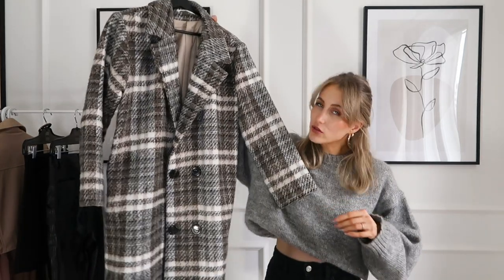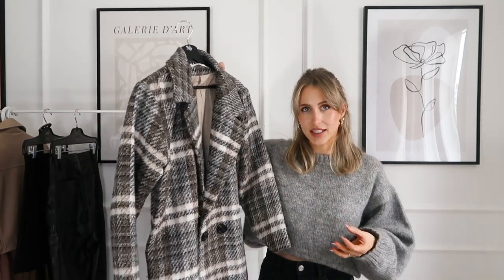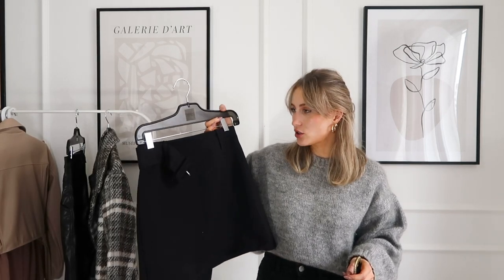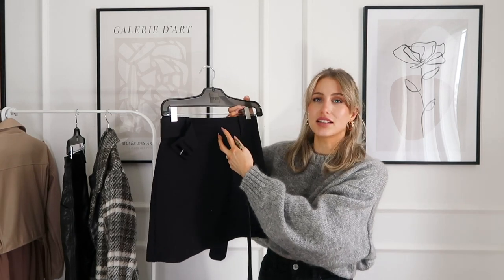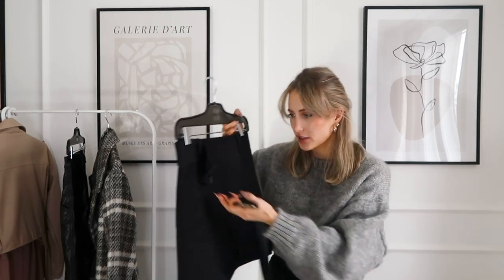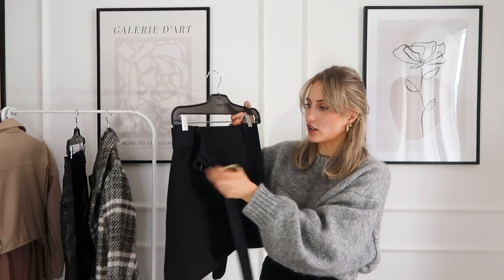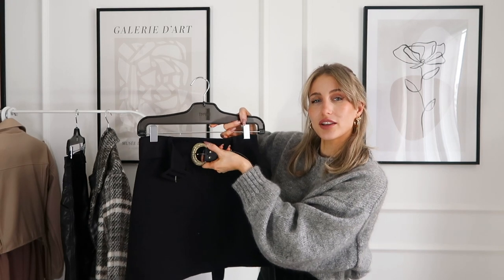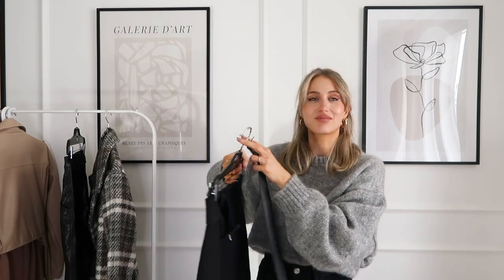For example, here we have an oversized coat — not many people would think about adding a belt to this one, but it will look so much better. Remember that you can also change the belt on clothes that already come with one. This skirt has a matching belt, but why do you have to use that one? You don't have to. Instead, you could add a black belt with a golden detail — this way you make it much more personal and interesting.